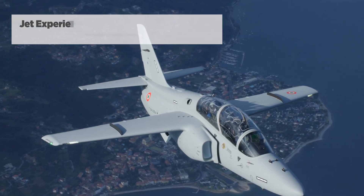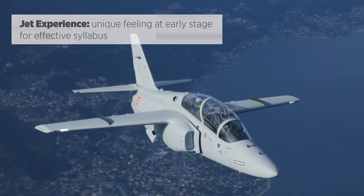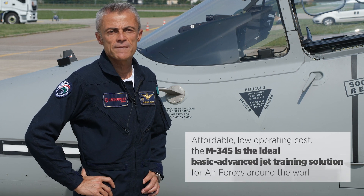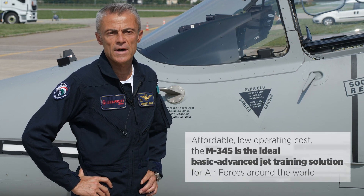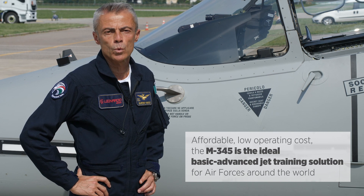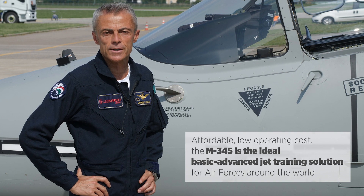The aircraft provides the jet experience — a unique feeling at a very early stage of training. Affordable and with a low operating cost, the M345 is the ideal basic advanced jet-based training solution for air forces around the world, replicating the experience of flying a modern agile aircraft.